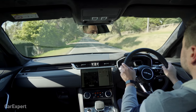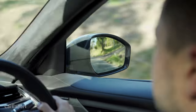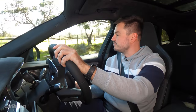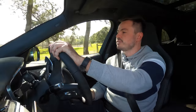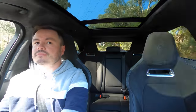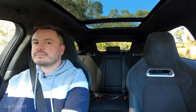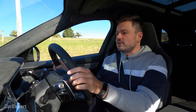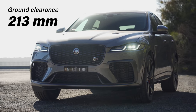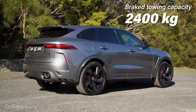What about visibility? At the front it's good — I love that you can actually see the edge of those bonnet scoops. At the sides, you have decent-sized wing mirrors and can see clearly down the side of the vehicle, with blind spot monitor built in. Looking at the rear, the envelope is super narrow, so it is a little tricky to see out there, especially with passengers in the second row. For reference, there's 213 millimetres of ground clearance, and if you do any towing, 2,400 kilograms of braked towing capacity.